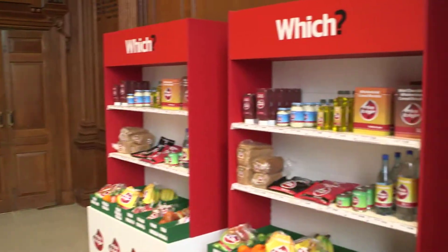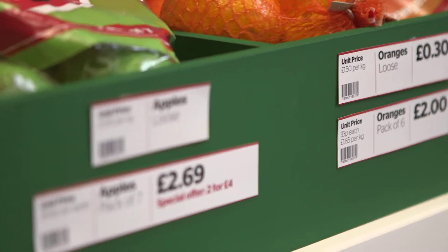Welcome to what it would look like if we ran a supermarket. What we're going to do this evening is see whether there are ways that supermarkets could help us spot a better deal. The aim is basically to work out which products you think are the best value.